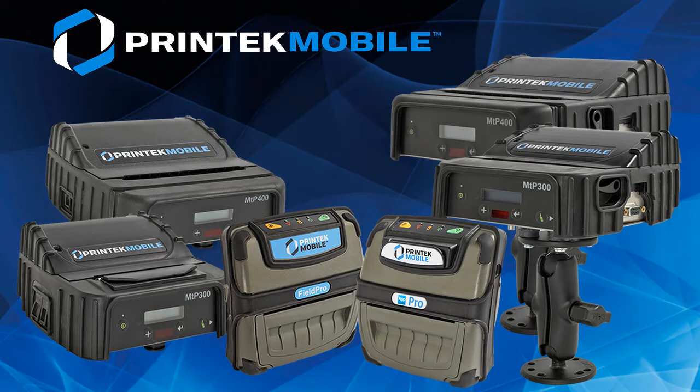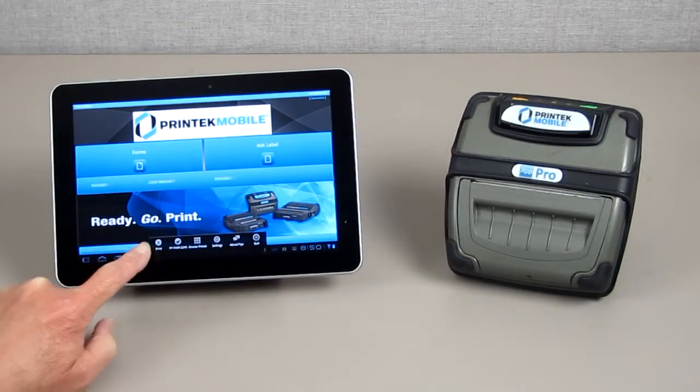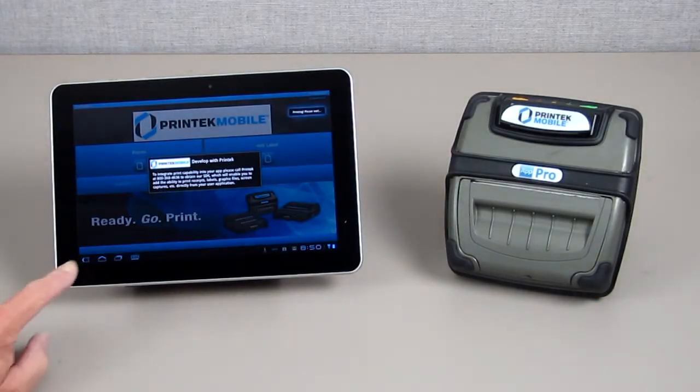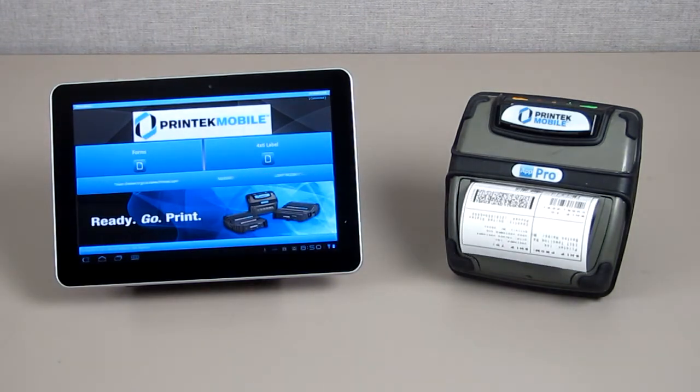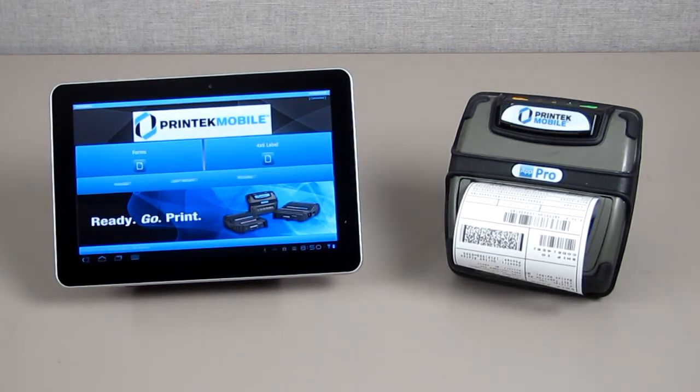Printek Mobile is a leader in mobile thermal printer technology. In this video, we would like to demonstrate how Printek Mobile printers can work with your Android application to deliver clear, crisp receipts, tickets, invoices, labels, or any other printed output.